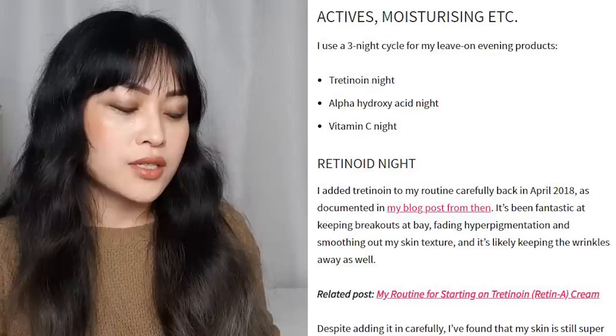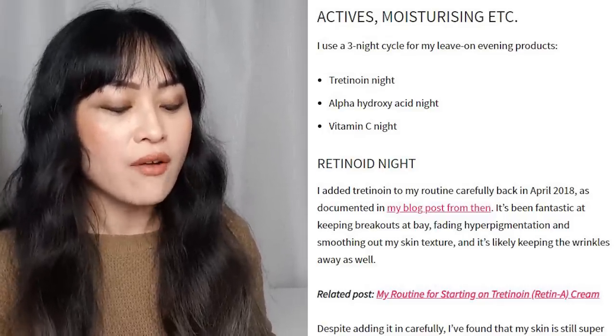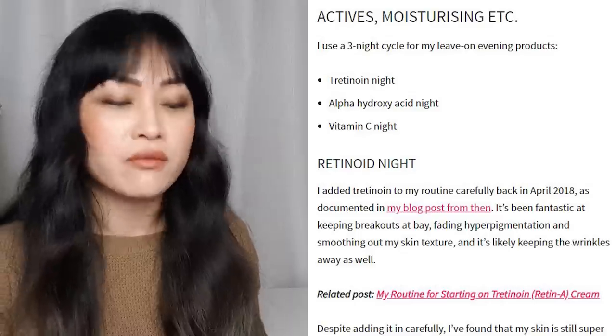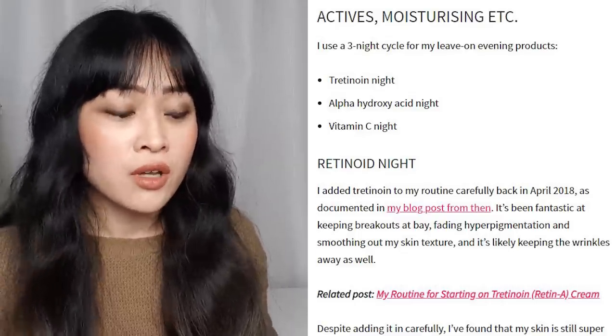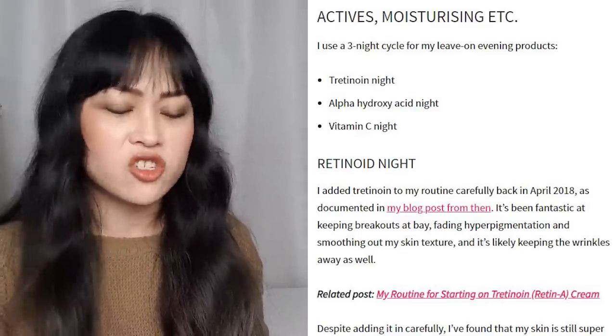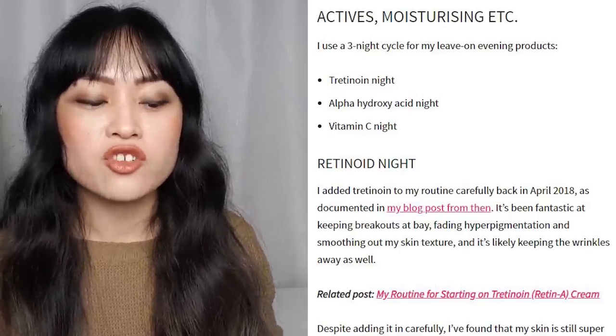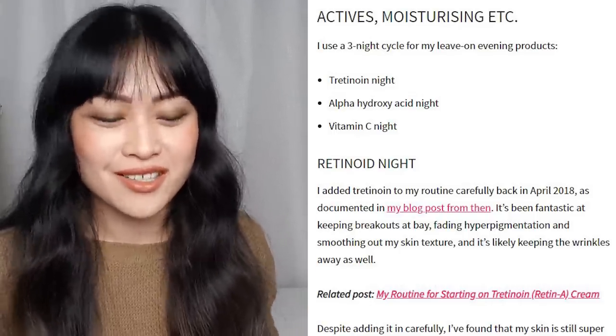Onto the actives: I use a three-night cycle for my leave-on evening products — tretinoin night, alpha hydroxy acid night, and vitamin C night. I still use a three-night cycle; tretinoin night is always in there. The other two nights have changed a bit but generally there's one harsh exfoliating night and one gentle recovery night. Tretinoin, I'm still using — it's the same generic brand we get here in Australia at 0.05%.